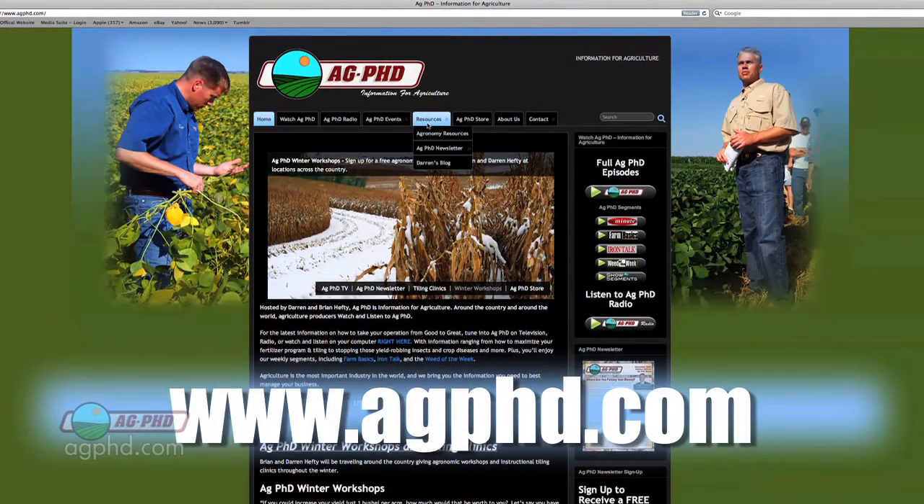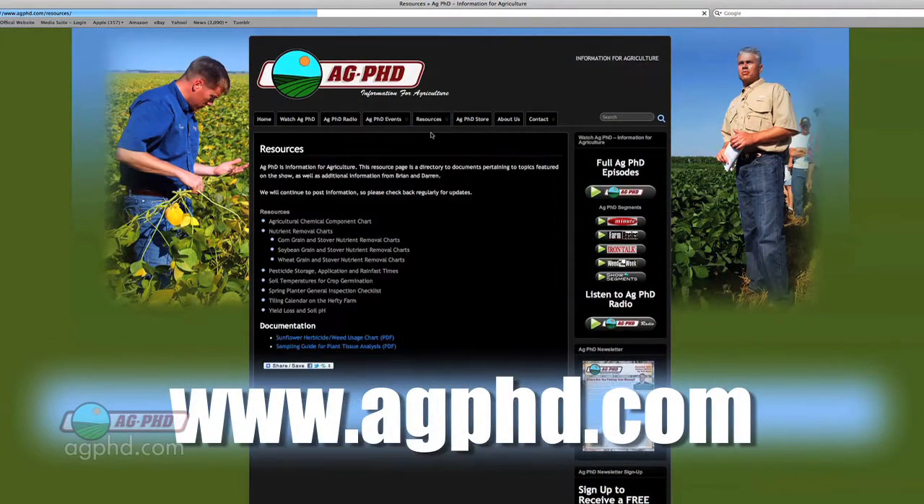We'll put a reference up on our Ag PhD website if you'd like to find information on these trait packages — it's very important.